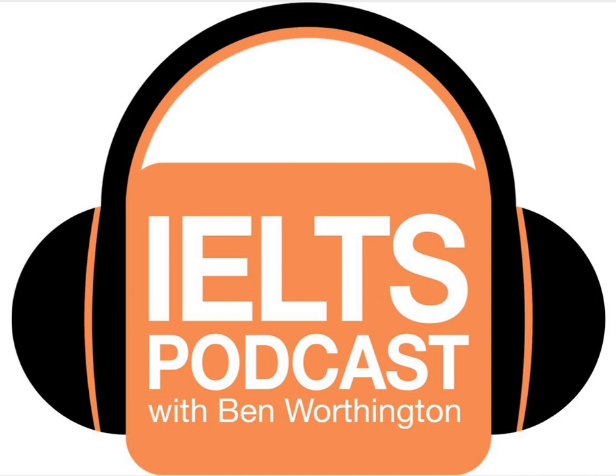Hi IELTS students. Welcome to this podcast from ieltspodcast.com. In this tutorial we are going to look at General IELTS Task 1 Formal Letters. I'm going to talk to you about everything you need to know before you start answering this question, everything you need to do while you're writing it, and how to get a really high band score.